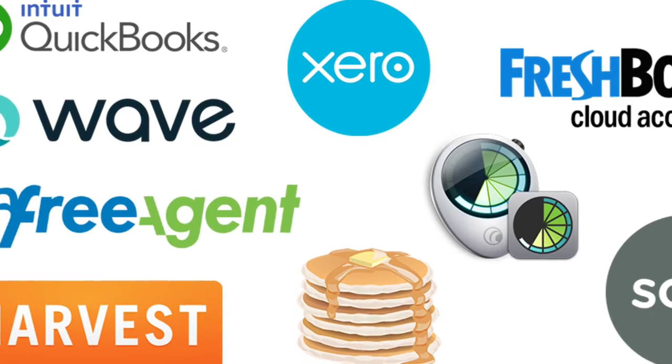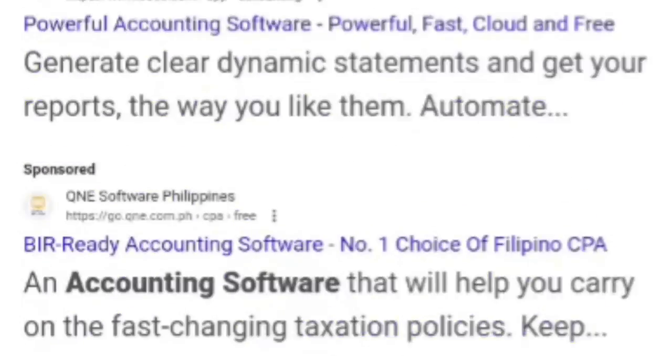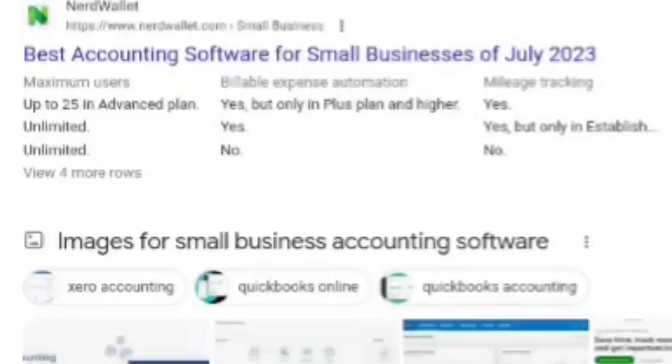There are three top options for accounting software. There are so many options out there — if you Google small business accounting software, you will probably get dozens of companies and software that do this. After being a successful business entrepreneur since 2014, I can tell you I have tried almost all of them and have spent hundreds of thousands of dollars on accounting software. Let me tell you what the three best options are that I have found — working today for not just me but for my students who are just getting started too.